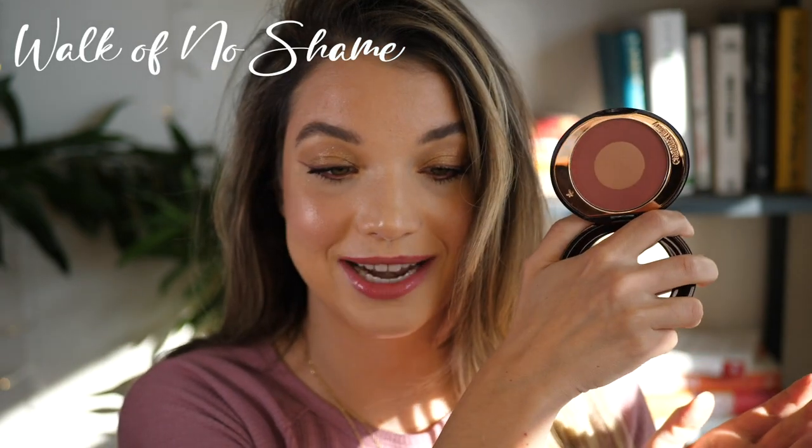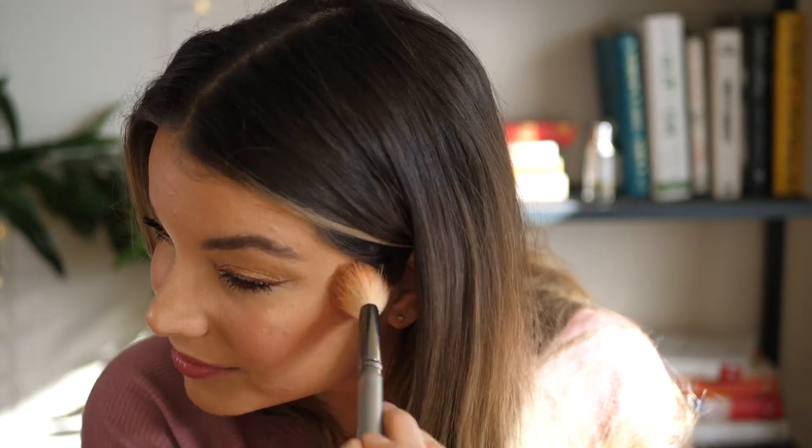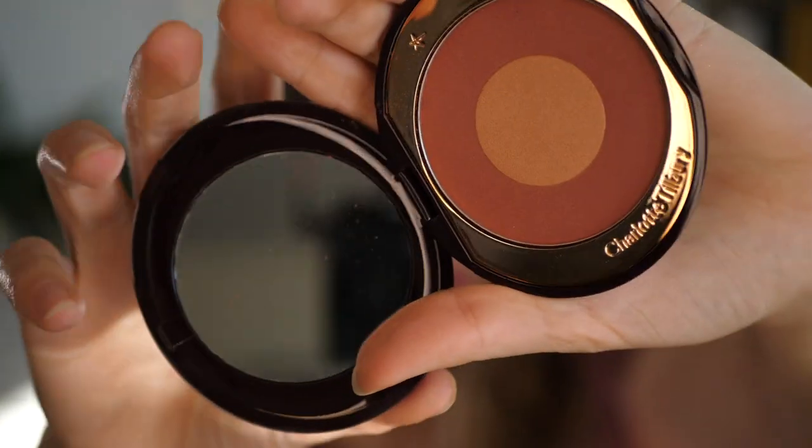The first one I want to show you is the one I'm actually wearing on my face right now — this is Walk of No Shame. Today was actually my first time trying this blush. Walk of No Shame was originally a Charlotte Tilbury lipstick, one of her top sellers. I love it so much and recommend it to people all the time — it's like a really nice brick red color. Because it was such a popular shade, she extended the range, so there's a bunch of Walk of No Shame products now, including this blush.